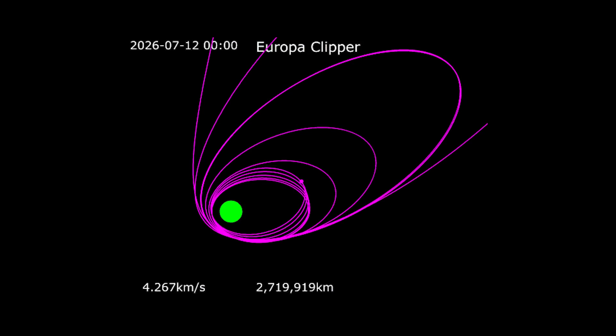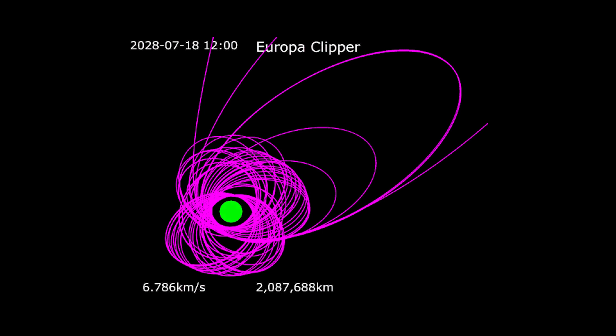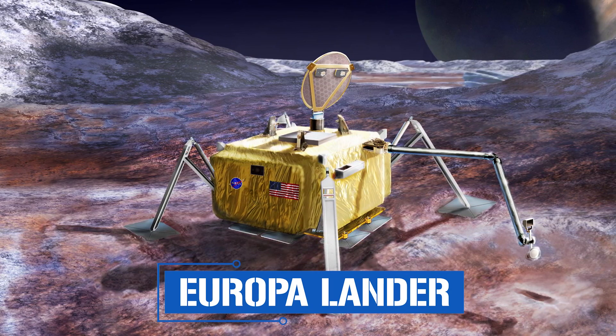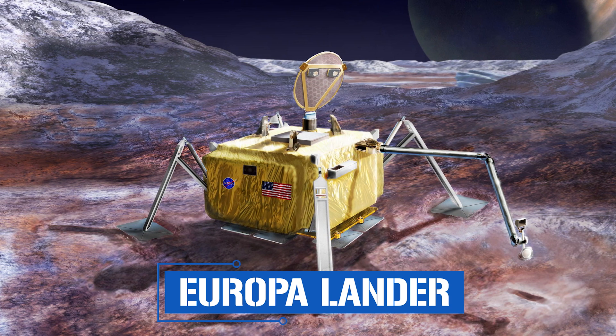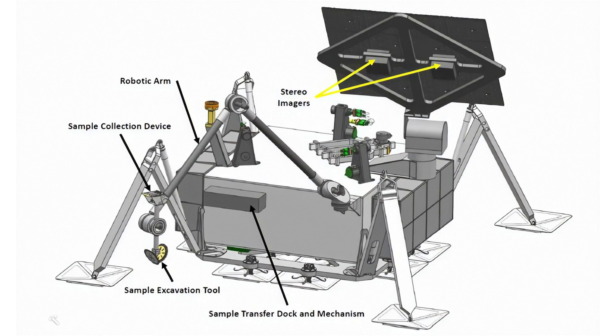It'll be a brutal, high-speed death for a project costing 5 billion dollars, but it will mean the Clipper contributing to science right up until the very end. By then, it will have already transformed our understanding of the Jovian system, generating unimaginable reams of data that may open the door to finding alien life in our own cosmic backyard. NASA already has a follow-up plan: the Europa Lander. Not yet funded, but if selected it could be ready to launch in 2027, arriving toward the end of the Clipper's operational life.